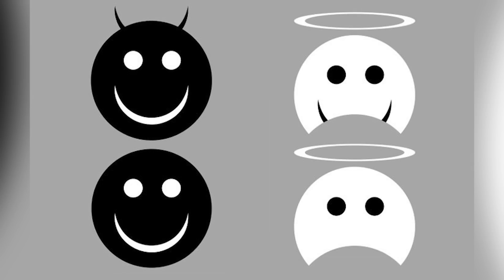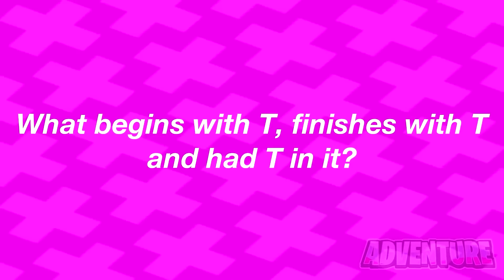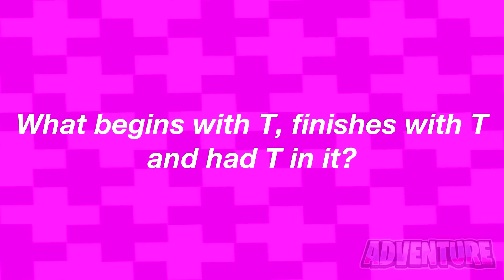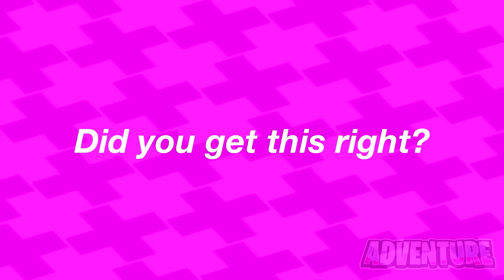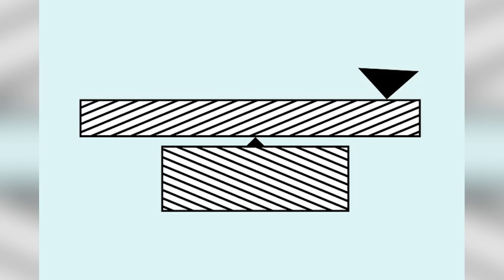I've got a riddle for you: what begins with tea, finishes with tea, and has tea in it? Comment your answer. The answer is a teapot — it starts with the letter T, ends with the letter T, and you fill it up with tea that you drink. Did you get this or was it too hard?